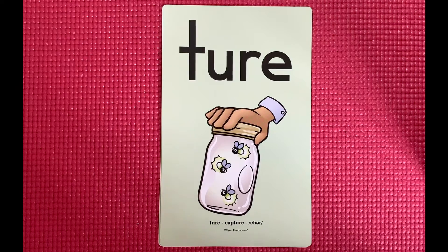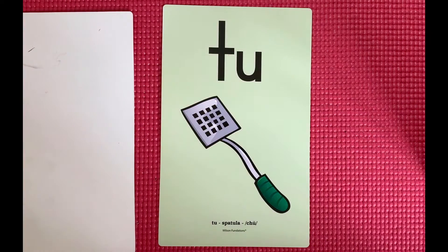Let's add in our two new glued welded sounds. T-U-R-E, capture, chur. And T-U, spatula, chew.